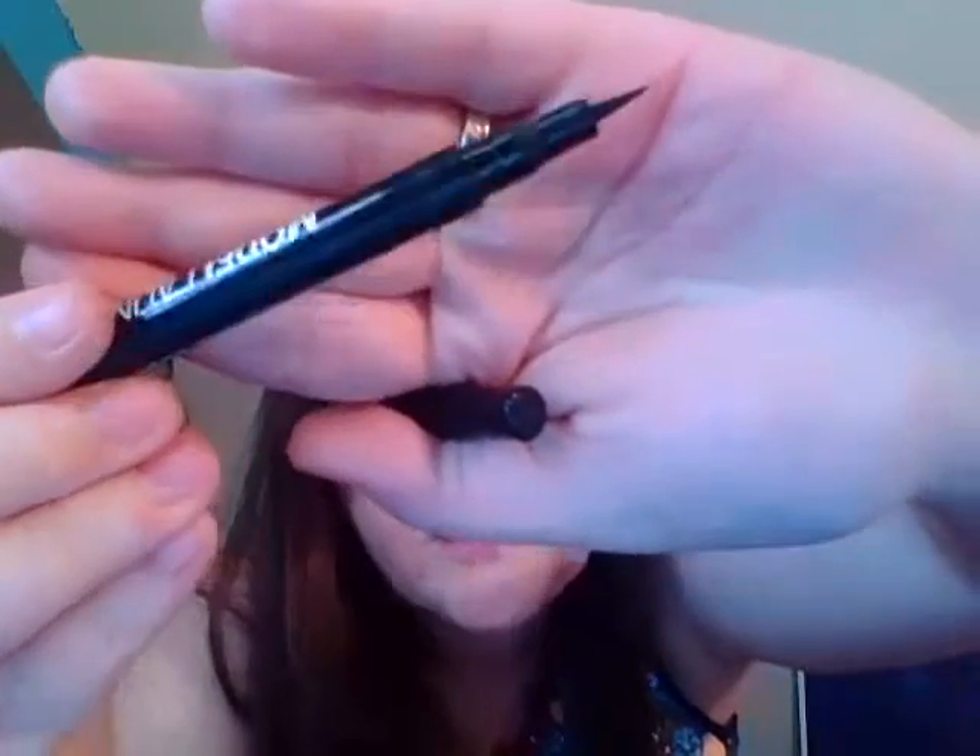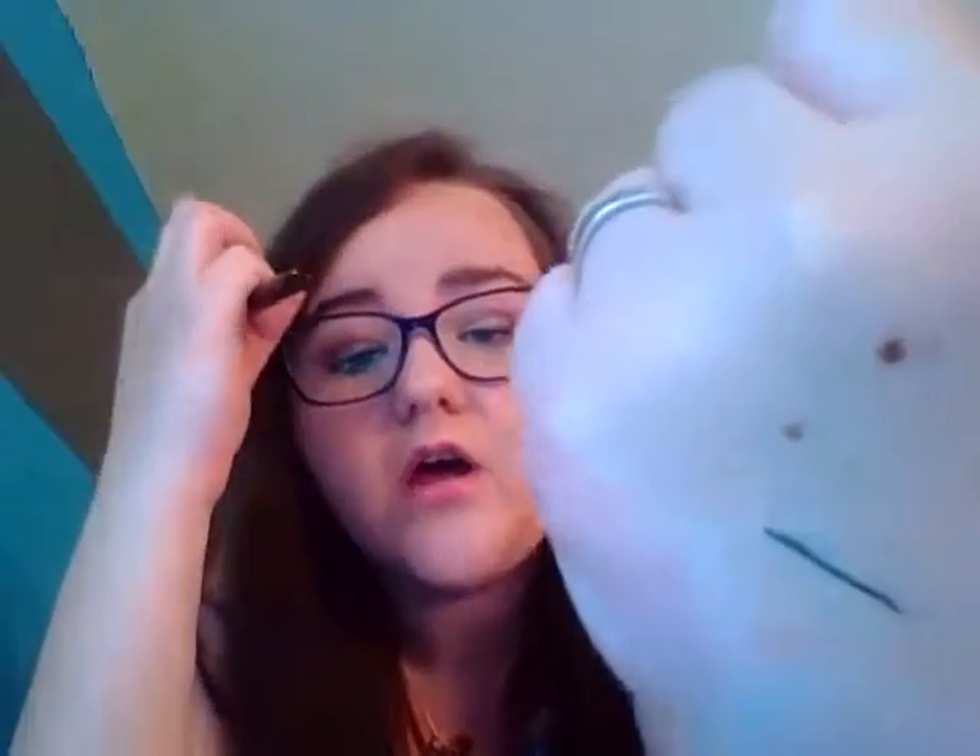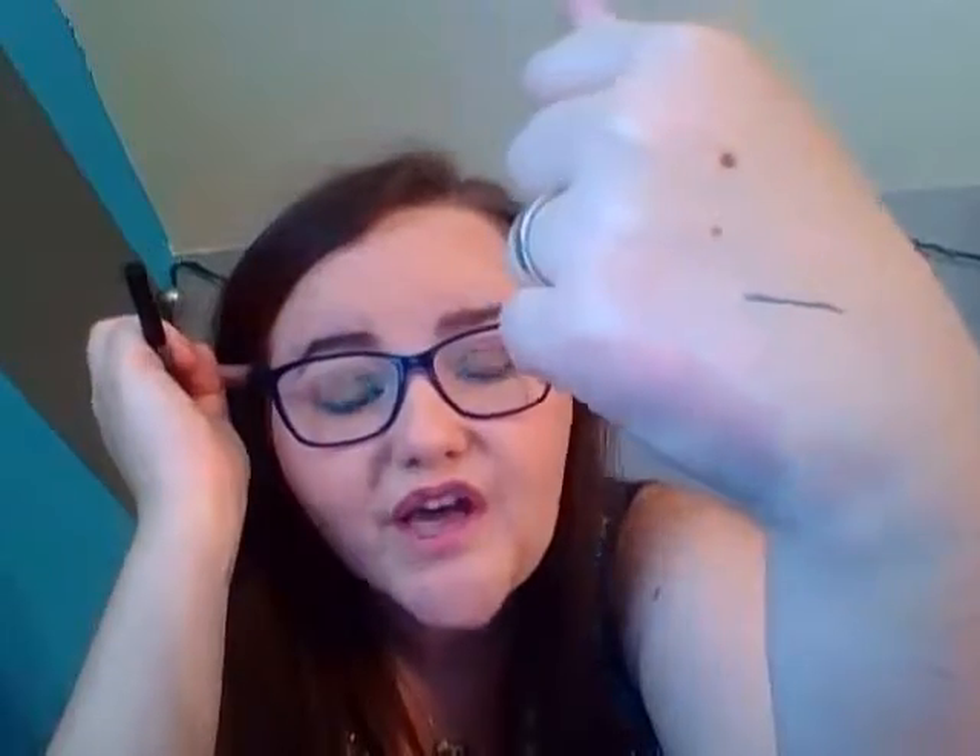Another eyeliner — this is Model Launcher felt tip eyeliner in Emerald Isle. That's what the tip looks like; it's a really good tip applicator. It's just an emerald color — very pretty. I'm in love with the color emerald. Like I said, I'm not that big into eyeliners, but I'll try it.